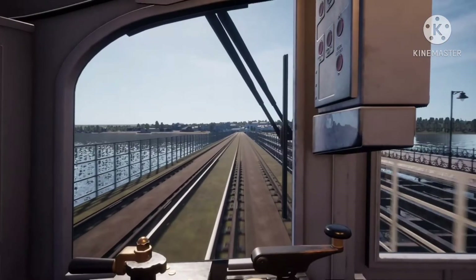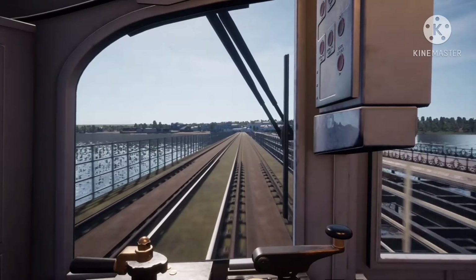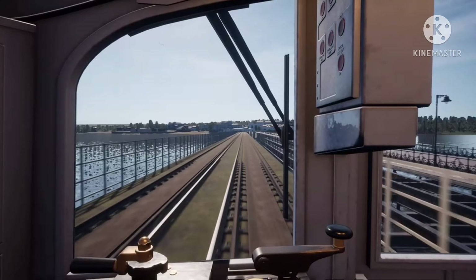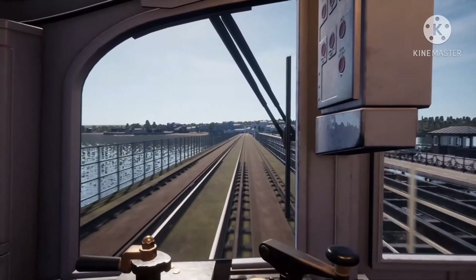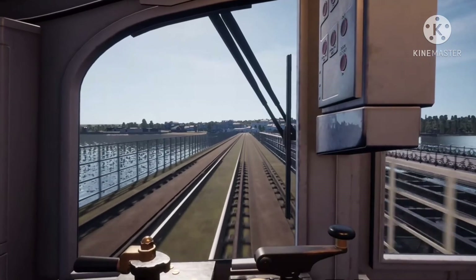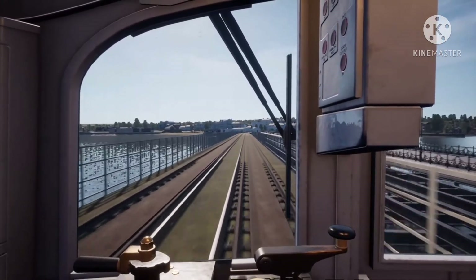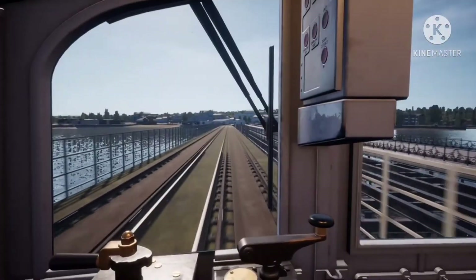The St. Ives station was created in 1877, I think. This route is in West Cornwall, which is very nice. I'd like to go to Cornwall someday. Put in the comments if you'd like me to do a video on Cornwall if I ever go there, and I will definitely be doing this route if I go to Cornwall.